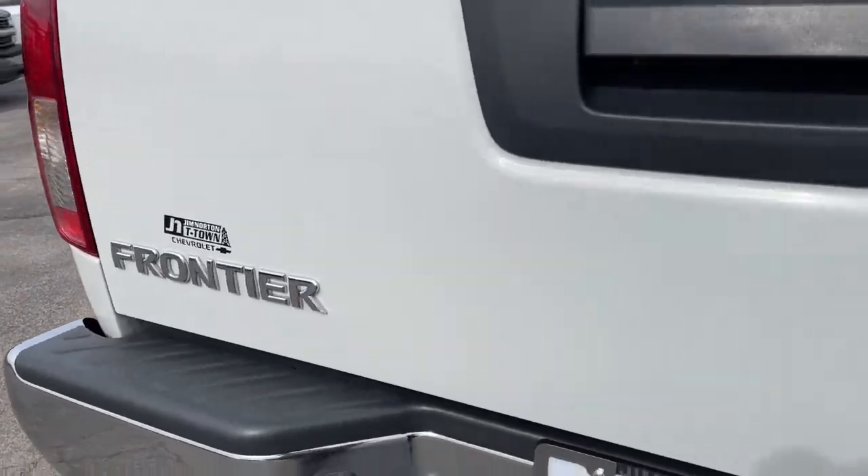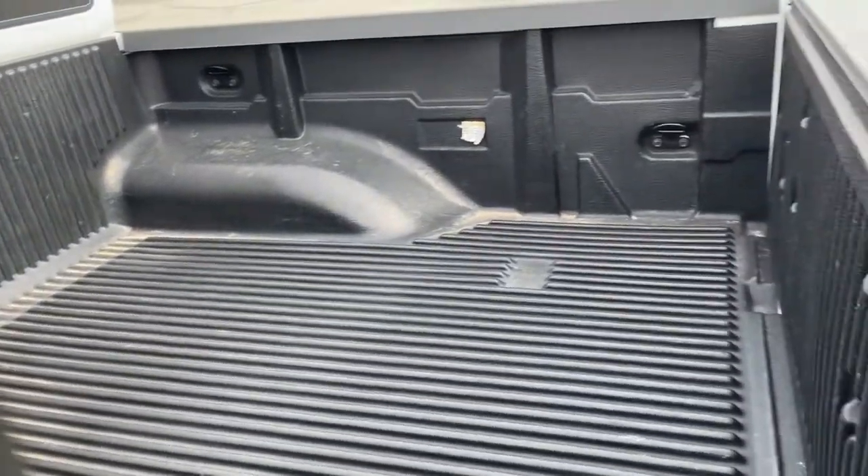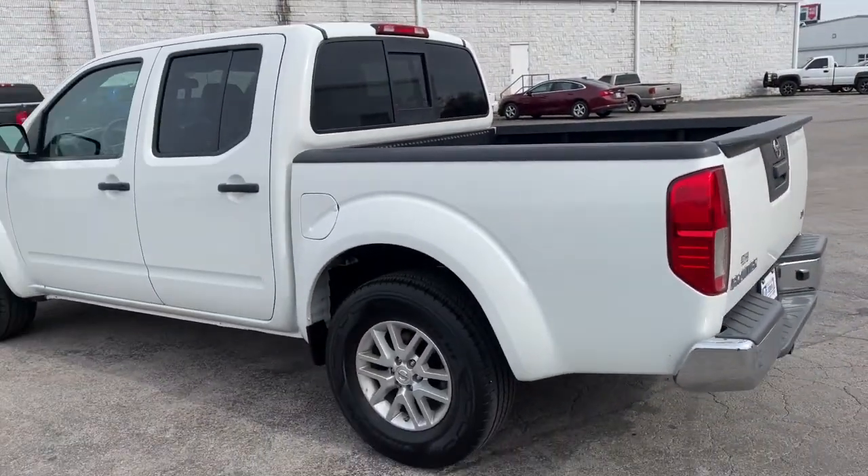Bedliner, electronic stability control, floor mats, power windows, bucket seats, four-wheel disc brakes, power steering.